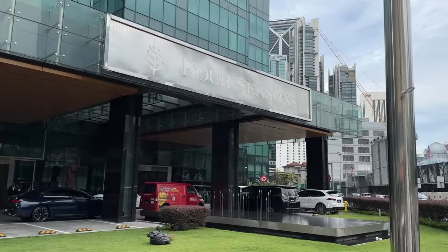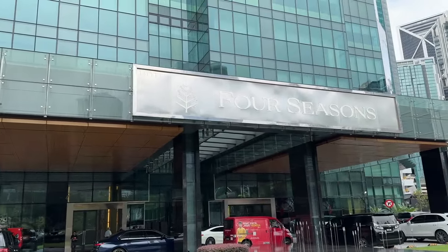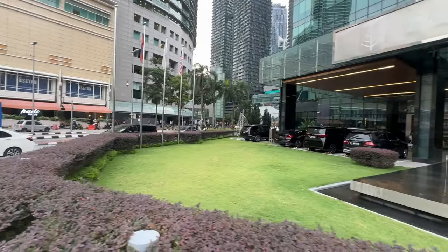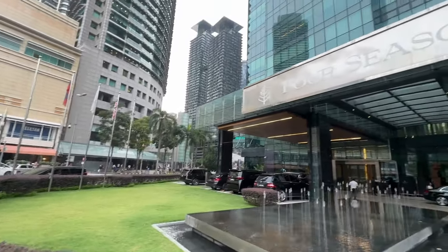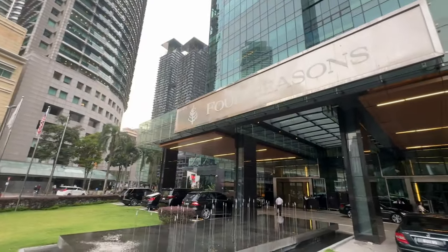The Four Seasons hotel begins its roots in Canada in the 60s, and from there it expanded internationally with the 5-star luxury hotels and resorts concept throughout the decades. The Four Seasons Kuala Lumpur opened in 2018, and although it might be one of the cheapest Four Seasons in the world, it's one of the most expensive hotels in Kuala Lumpur.